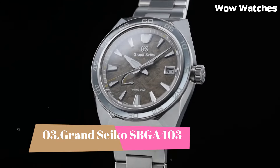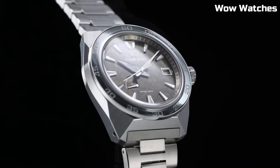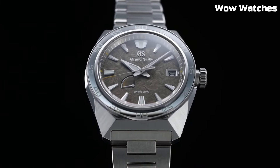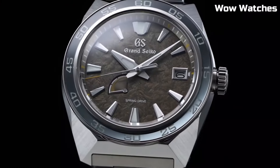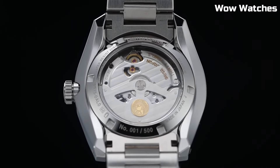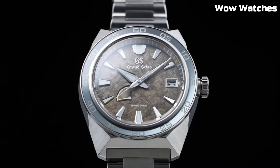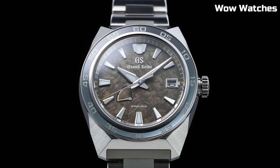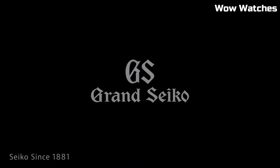Number 3. Grand Seiko SBGA-403 is a masterpiece of watchmaking, combining elegance and precision. Crafted with a stainless steel case and bracelet, its design exudes sophistication. The watch is powered by the renowned spring-drive movement, ensuring unparalleled timekeeping accuracy. The deep blue dial features a date display and luminescent hands and markers for optimal readability.